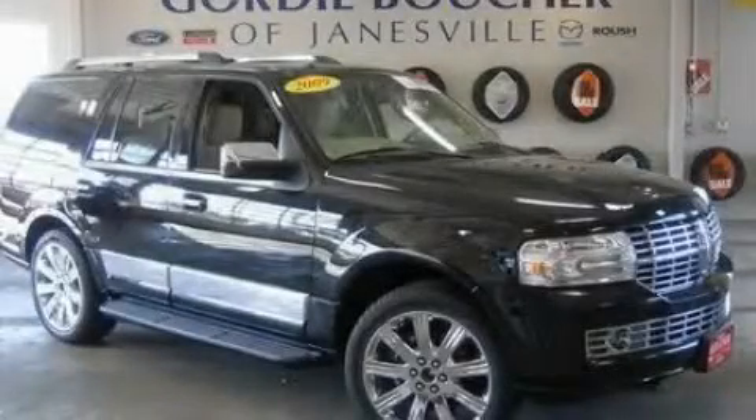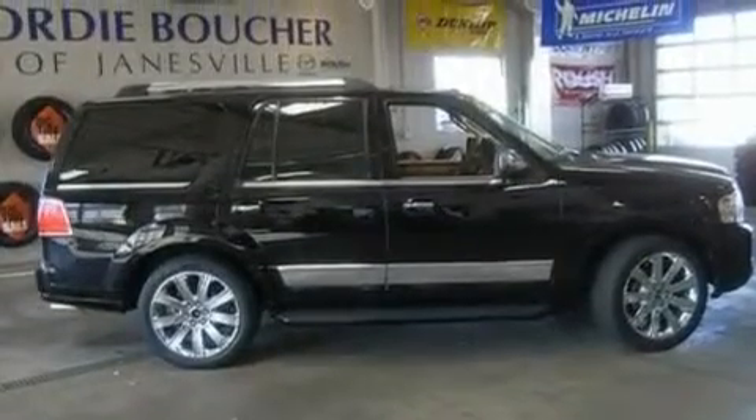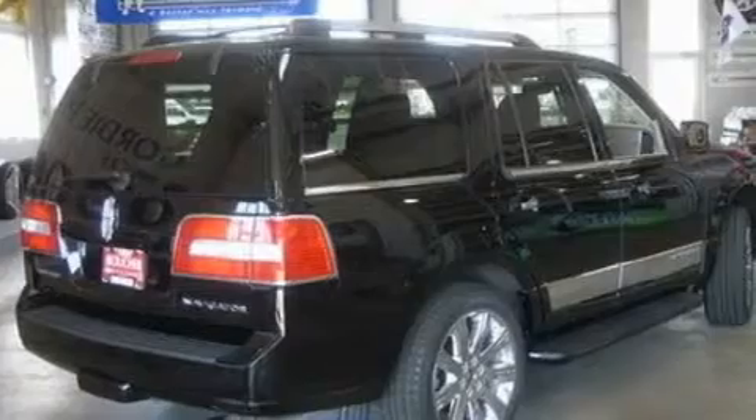This is a 2009 Lincoln Navigator — a great fit and finish. It has a 5.4-liter 8-cylinder engine, a 6-speed automatic transmission, and 4-wheel drive.